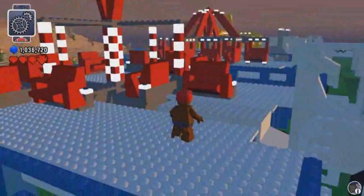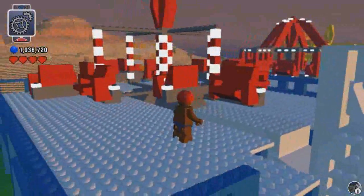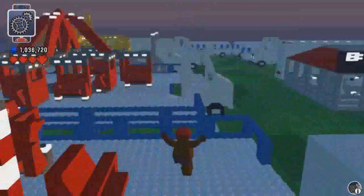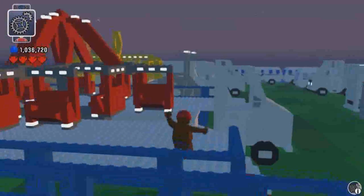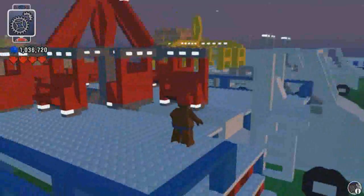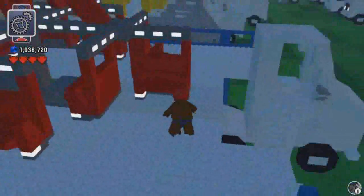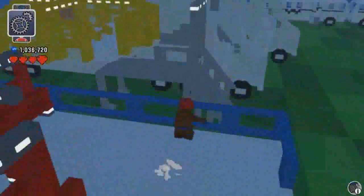Here's a spinner, a twister type ride. Here's a swing ride — these cars swing back and forth, and they also go round and round.